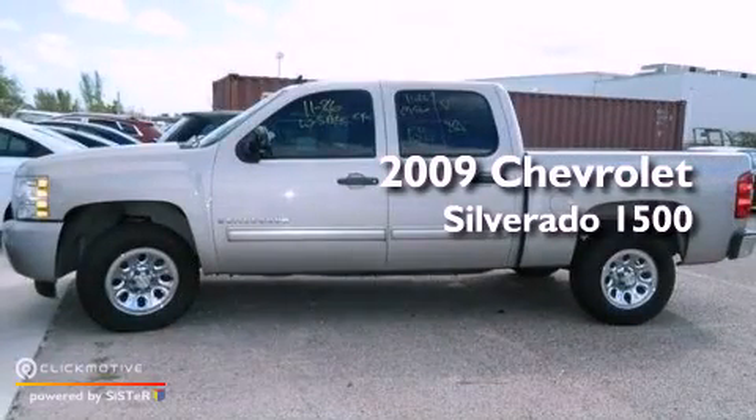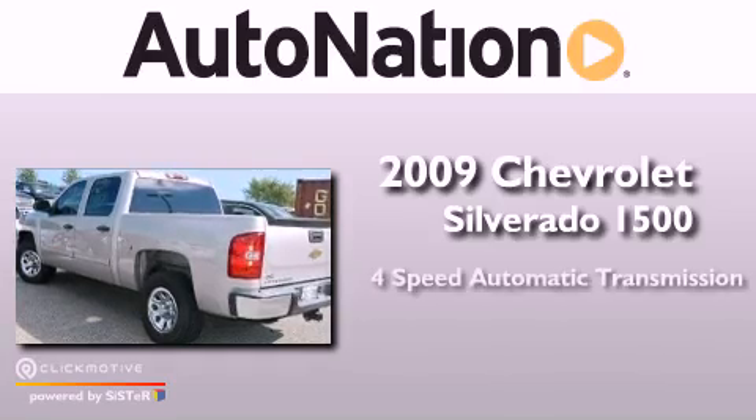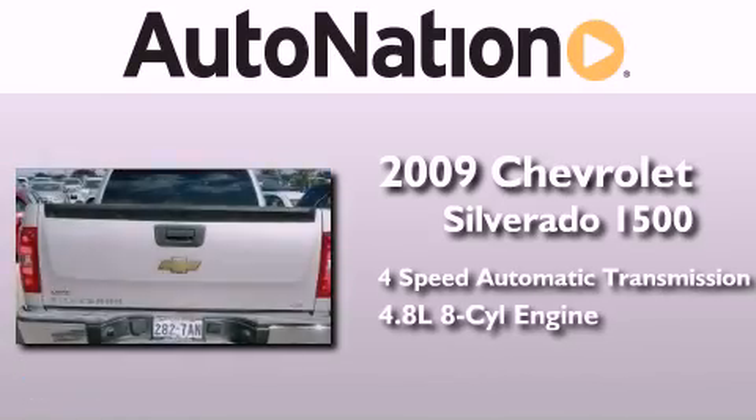This is a 2009 Chevrolet Silverado 1500. This truck has a 4-speed automatic transmission and a 4.8-liter V8.